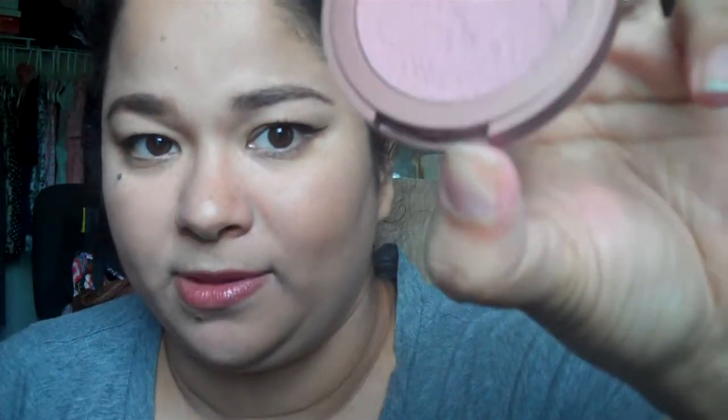This is the Tarte Amazonian Clay 12-hour blush in Exposed. This shade is almost idiot-proof — it's really like a bronzer. It's impossible to put too much of this on. As long as you blend, you should be good. I heard about this from Jen from Head to Toe about two years ago. She said it was her favorite, so I ended up seeing it the other day and tried it, and it is awesome. You should try it.